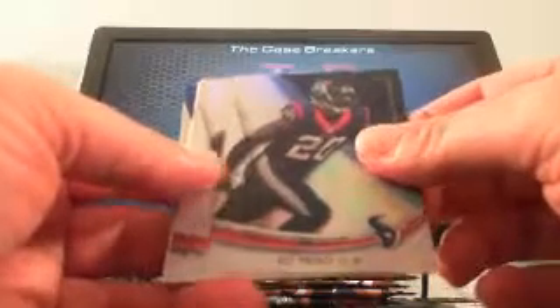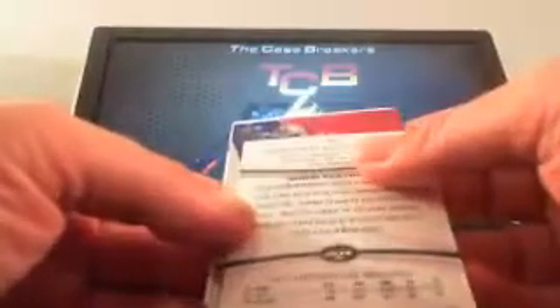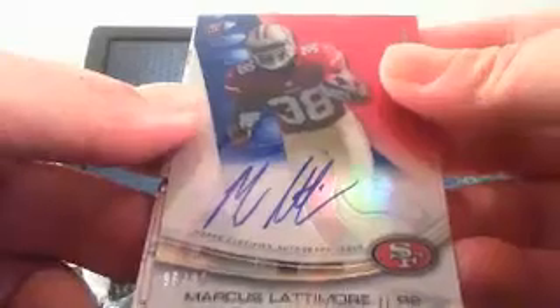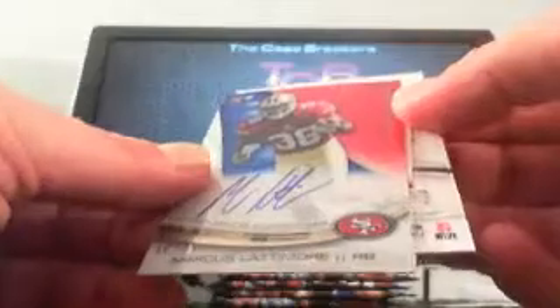Mike Wallace. Your other autograph is in here, Ryan. Ed Reed. Vincent Jackson. And a Santonio Holmes parallel. The autograph — and it's a numbered one. Wow. 96 out of 99. Wow. Boom, baby. There you go, Ryan. I picked the right box for you, buddy. Wow, that is a nice hit. Marcus Lattimore, 96 of 99.